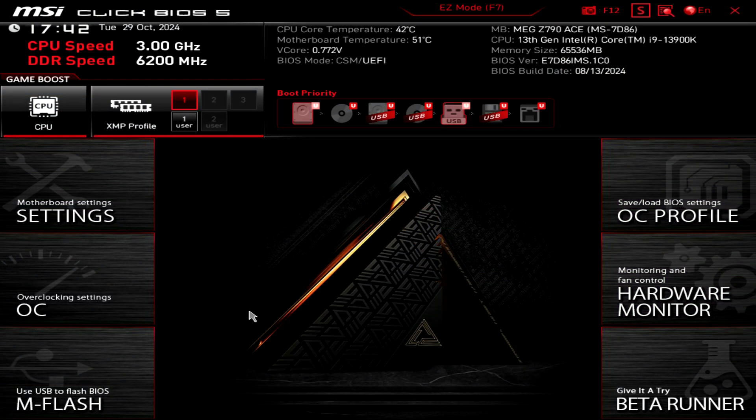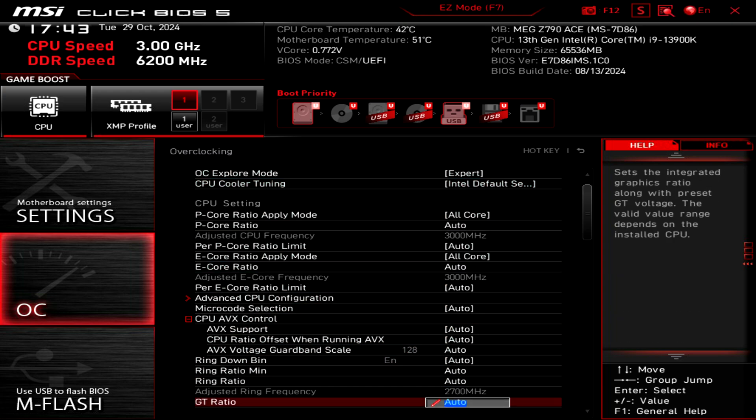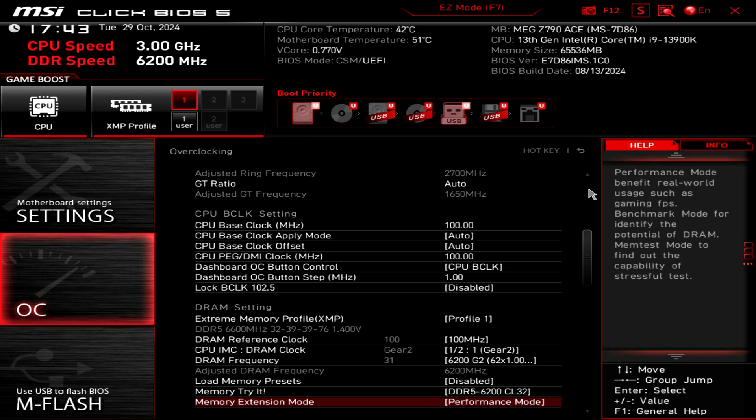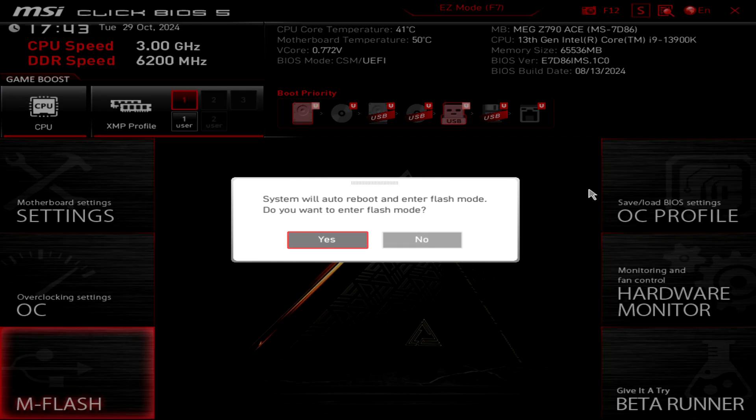Here we are in the BIOS. This is the old BIOS — the last build date was August 13, 2024. Looking at the OC settings, everything is set to Intel default settings except for the memory frequency, since we want to get the most out of the RAM. Let's update the BIOS, check the settings again, and then run the tests.